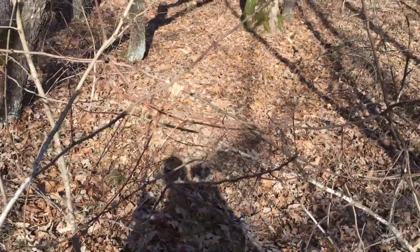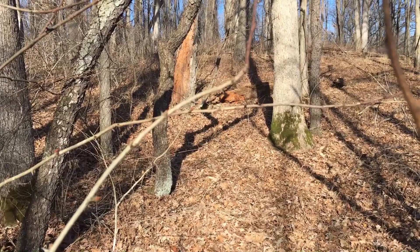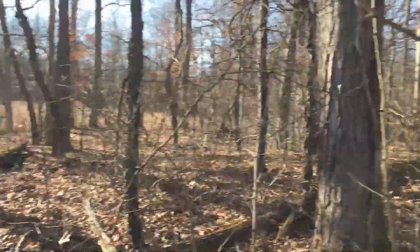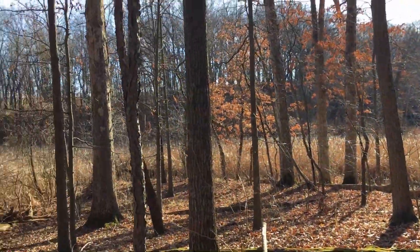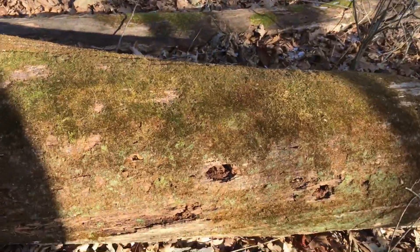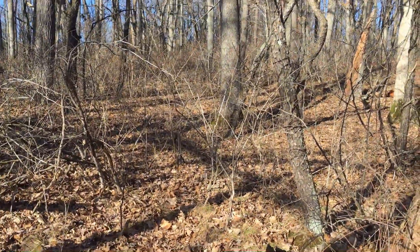Oh, mistake — I'm in the thorn bushes. Back up. Rerouting. All that because I was too lazy to step over this log — I figured I'd go around the end there.